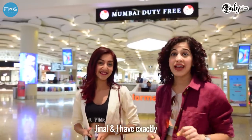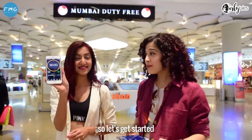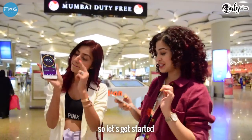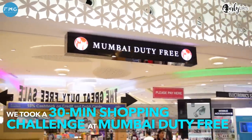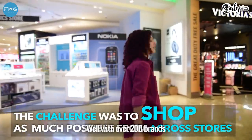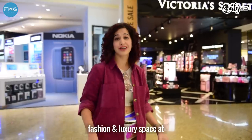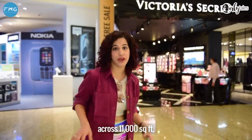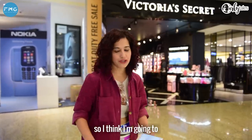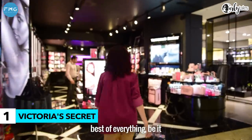To be precise, Jeenal and I have exactly 30 minutes before we board our flight, so let's get started. With over 200 brands to choose from, just the fashion and luxury space at Mumbai Duty Free is spread across 11,000 square feet. I'm already a minute down, so I think I'm going to first start with Victoria's Secret.